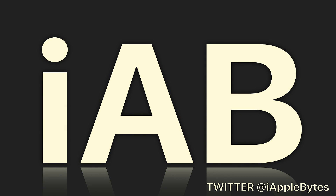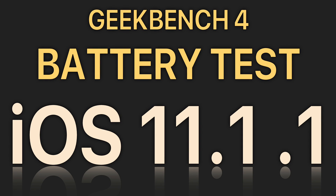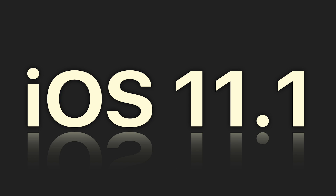Hello everyone and welcome to another battery test. This time we test iOS 11.1.1 versus iOS 11.1. We run GeekBench's battery test app on iOS 11.1, then upgrade the devices to 11.1.1 and run it all over again to compare.